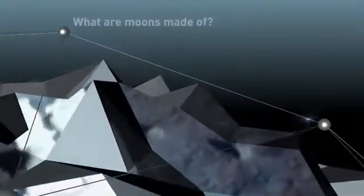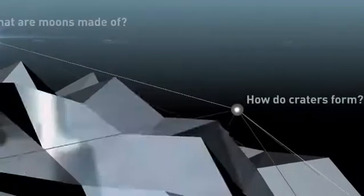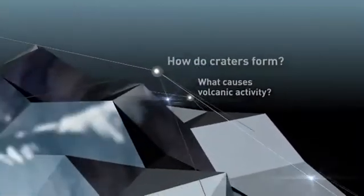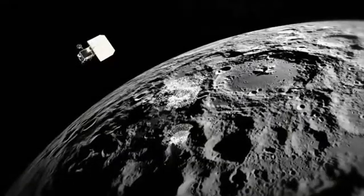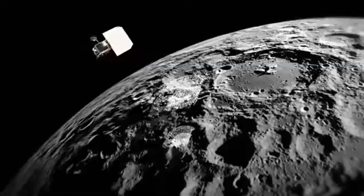Having examined a variety of very different moons, their origin and their past and present activity, the course goes on to investigate the different ways that scientists study moons — from highly sophisticated technology used on space probes to the incredible Apollo missions that sent 12 human beings to explore our own moon.